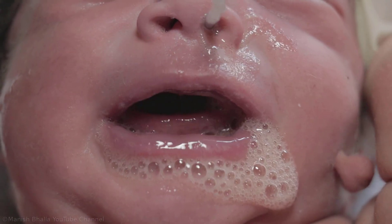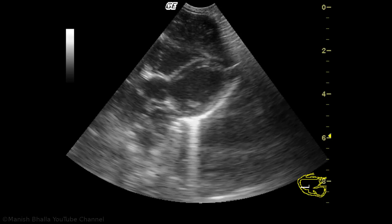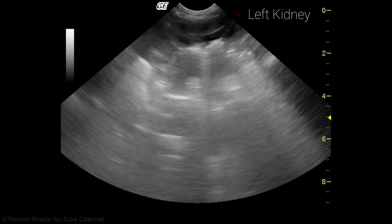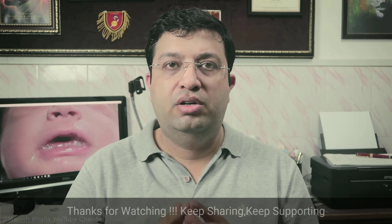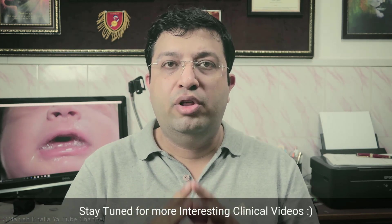Baby was put on continuous low suction using a Replogle tube. ECHO was done and showed no cardiac anomalies and normal left-sided aortic arch. Ultrasound abdomen was done which showed no renal anomalies. 2D ECHO and ultrasound of abdomen were ordered to rule out congenital defects, as presence of tracheoesophageal fistula in a baby warrants congenital heart defects and renal anomalies to be ruled out.